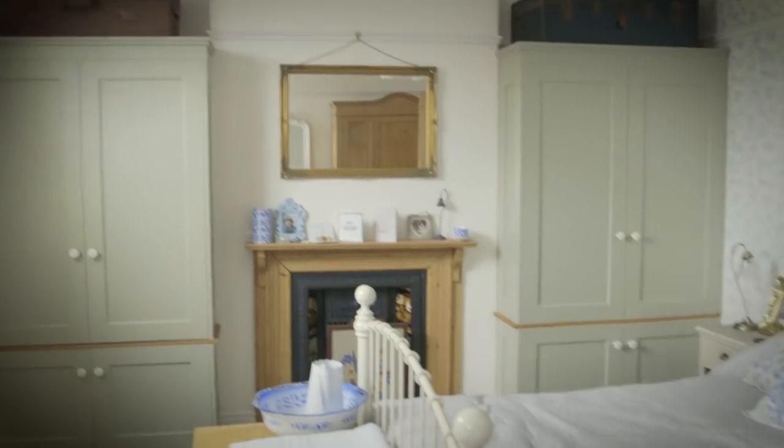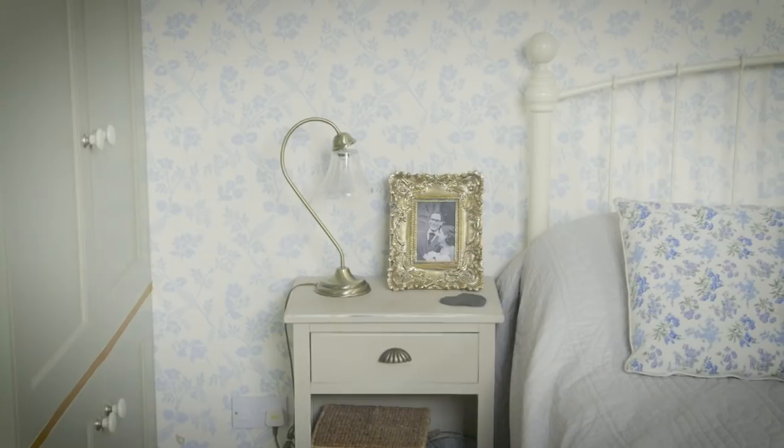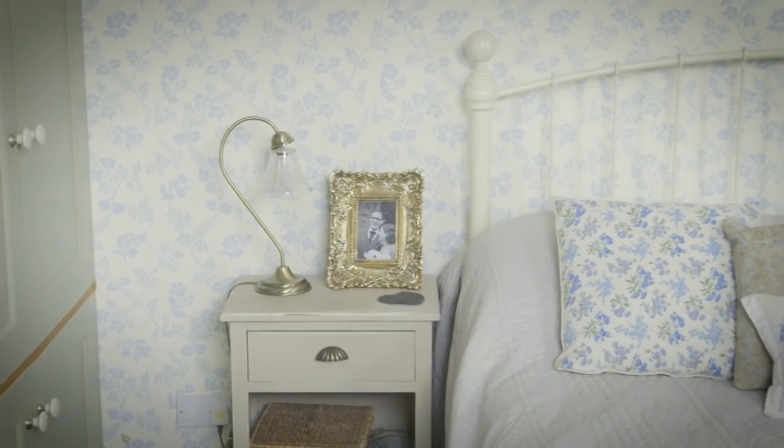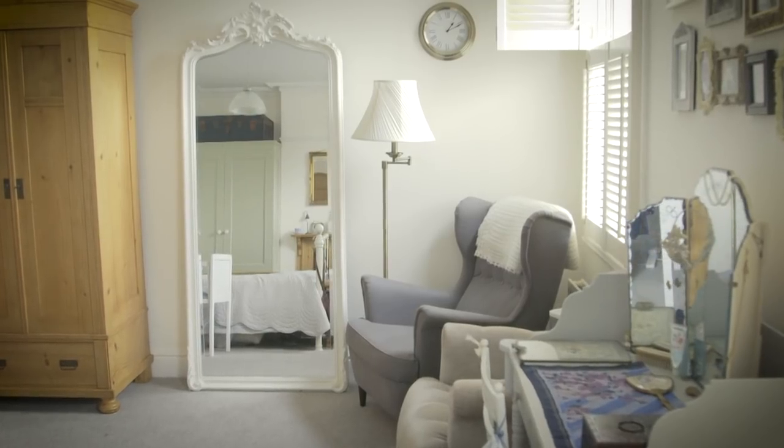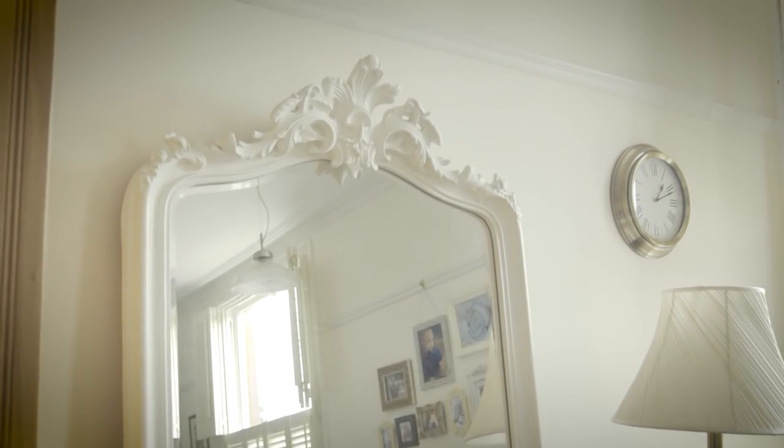For that room in particular we wanted it to be a very calm and relaxing space, quite different to some of the other rooms. We've got a neutral color scheme, lots of storage, not so much on display, so it really is a very calm and relaxing space.